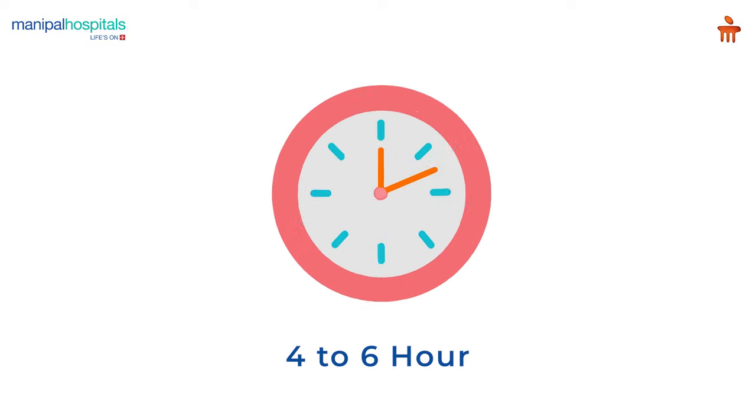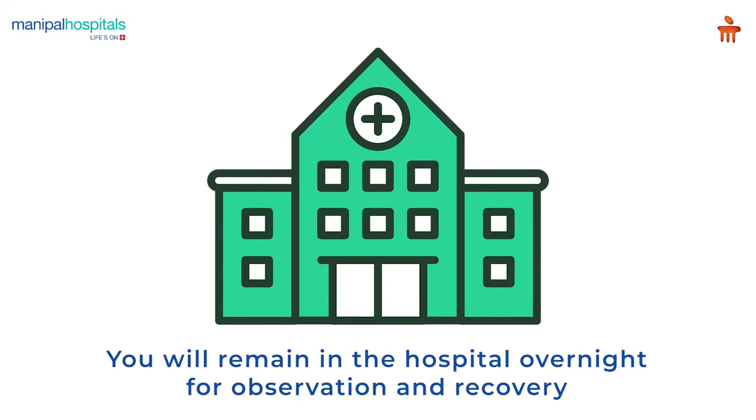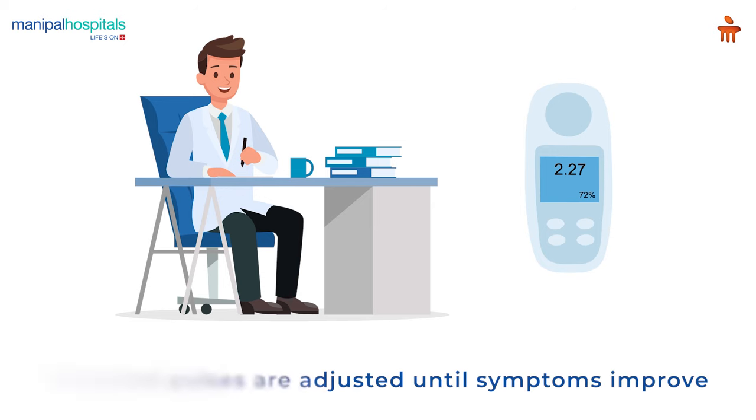The entire procedure takes 4-6 hours. You will remain in the hospital overnight for observation and recovery. A few weeks after the surgery, the doctor switches on the implanted pulse generator through a handheld device and the electrical pulses are adjusted until symptoms improve.